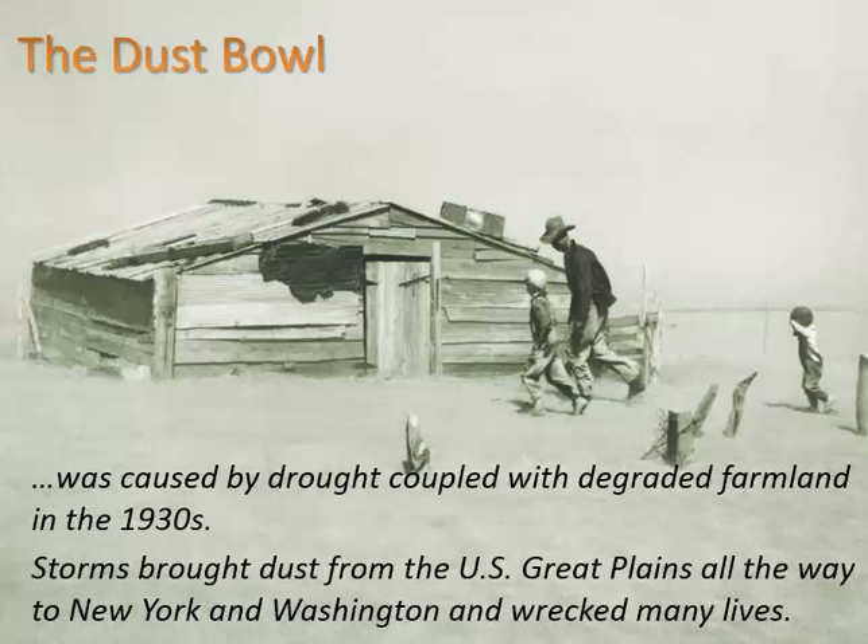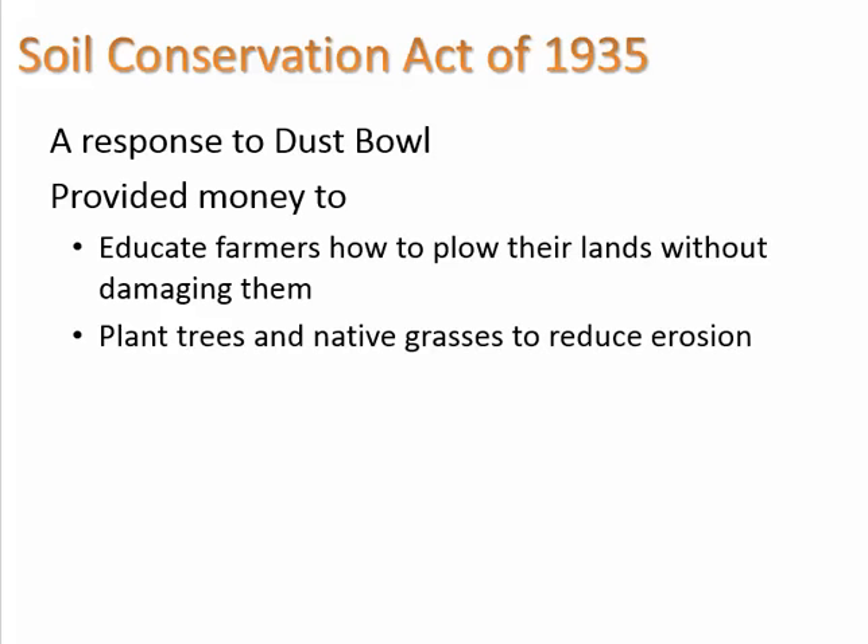Soil from Indiana could end up in New York State. This prompted the Soil Conservation Act of 1935, which provided money to educate farmers how to plow their lands without damaging them, promoted the planting of trees and native grasses to reduce erosion, and also paid farmers to not till as much and not grow as many crops, to give the soil a chance to recover.